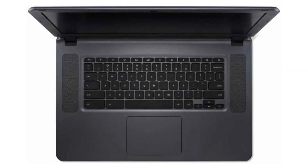Today we are looking at the Acer Chromebook 15. It is a beautiful Chromebook with a big screen and a lot of applications to choose from.